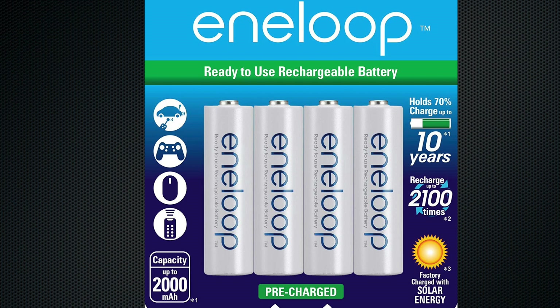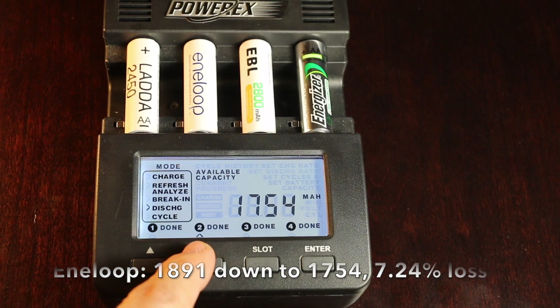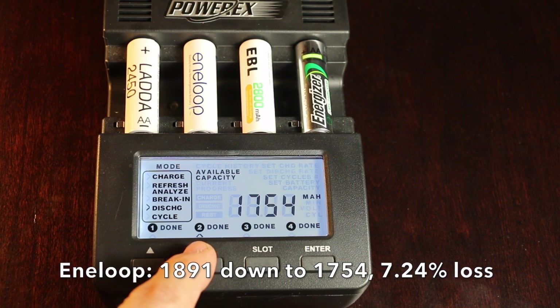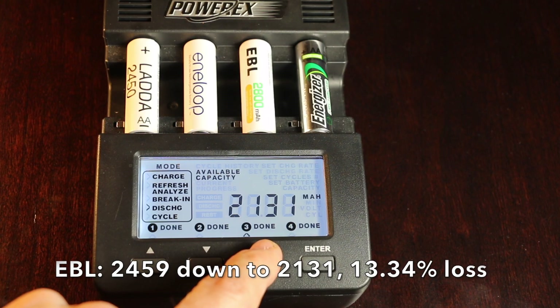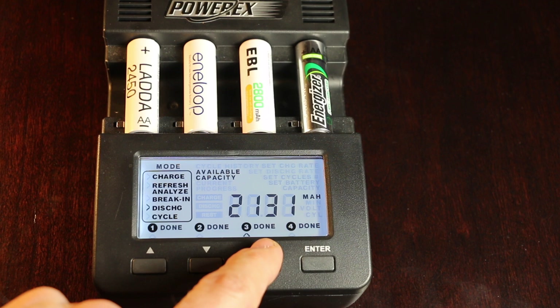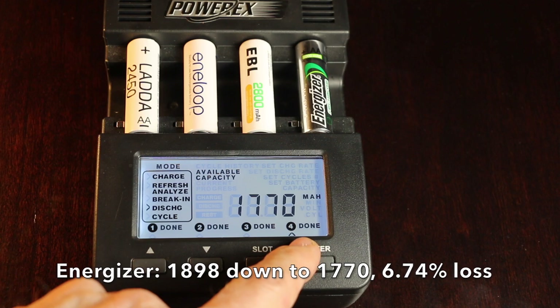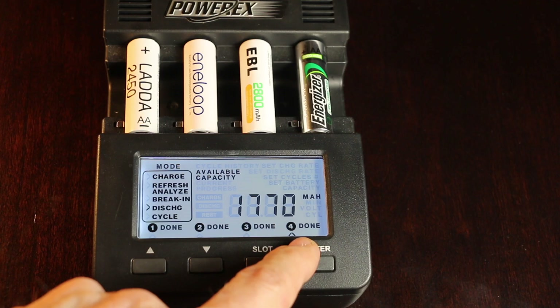I previously mentioned that the Interloops had a 2,000mAh capacity in the previous video, since I was going by the number on the front of the packaging without reading the fine print. Reading the fine print, they are only rated for 1,900. So the Interloops went from 1,891 to 1,754, a loss of only 7.24%, which is very close to the same as the Amazon Basics Black. The EBL started off at 2,459 and is down to 2,131, a loss of 13.34% — by far the worst we've tested yet. The Energizer started off at 1,898 and is down to 1,770, which is only a loss of 6.74%, beating both the Interloop and the Amazon Basics Black in a very close race.